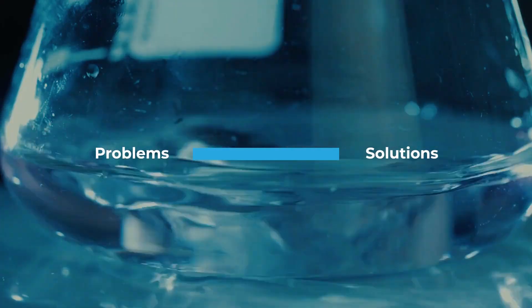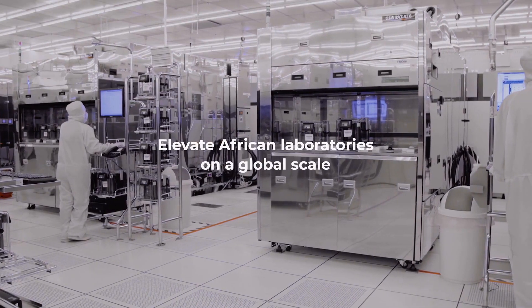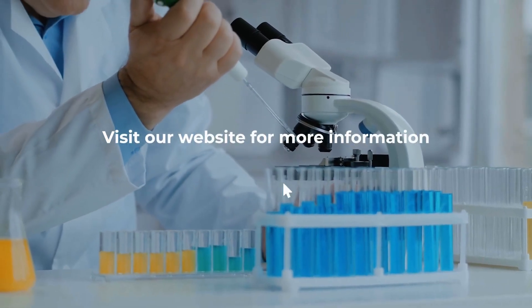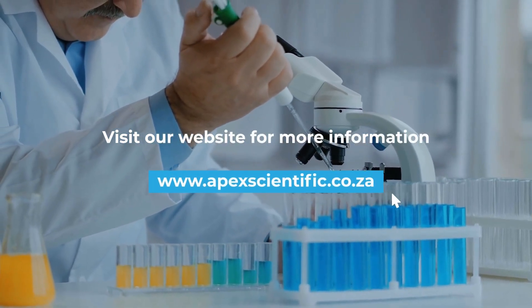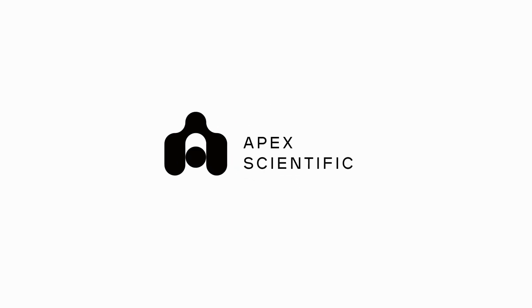To bridge the gap between problems and solutions, and elevate African laboratories on a global scale. Visit our website for more information about us, and follow us on social media. Apex Scientific — bringing global technology to your laboratory.